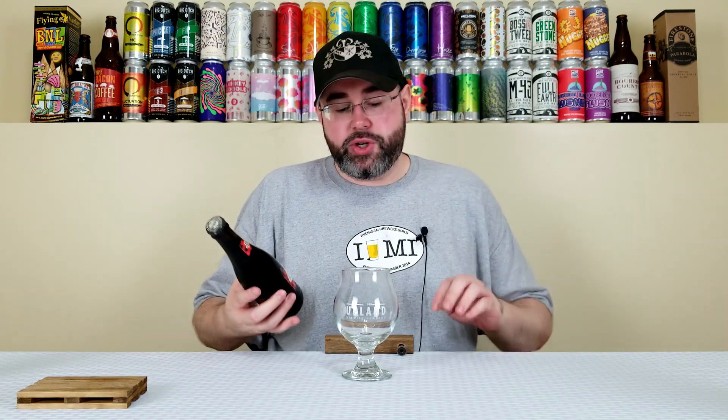I'm looking forward to it. Now, brown ales aren't my favorite, but if you're going to give me a brown ale, Imperial Brown Ale is where it's at, at least for me. Anyway, let's crack it open, give it a pour, see what we got going on.